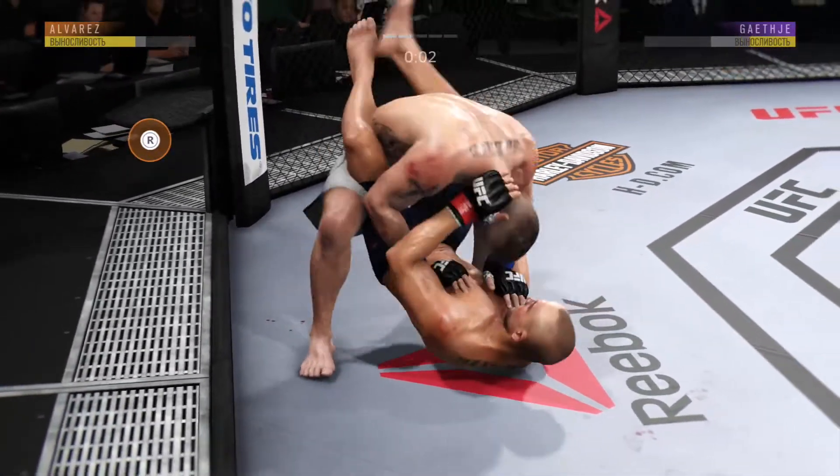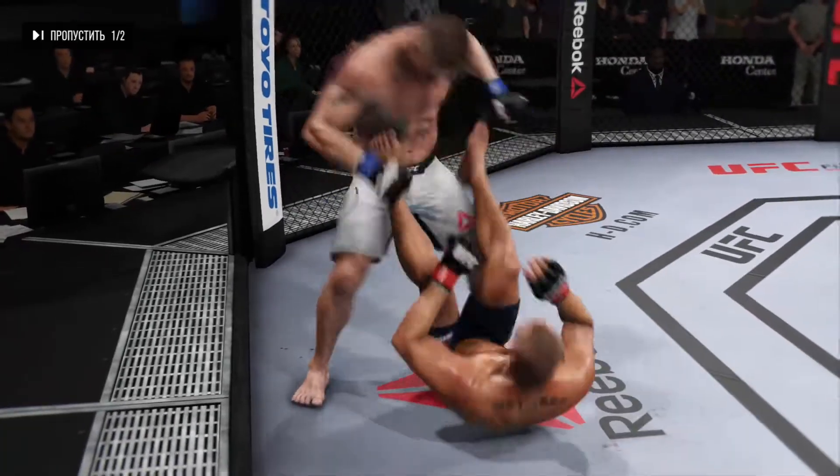And again with the big elbow — that hurts to watch. And that's the end of round number two.